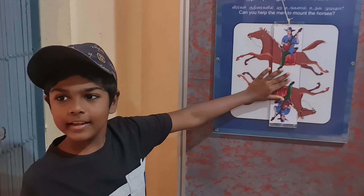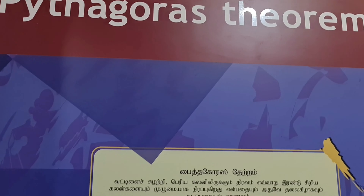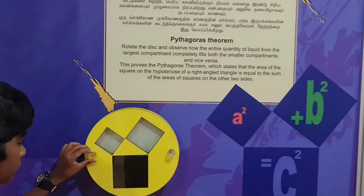This is a logic puzzle — we should fix the man to the horse. Also, look at this rod passing through a curved hole. It is very bizarre to look at!